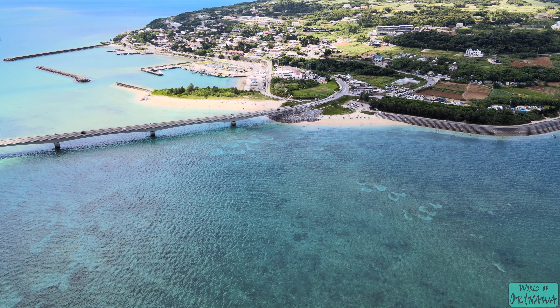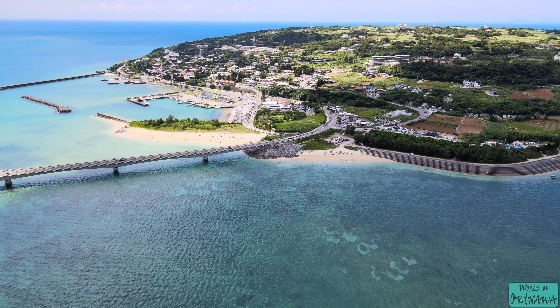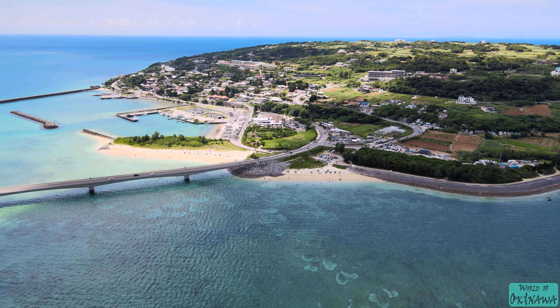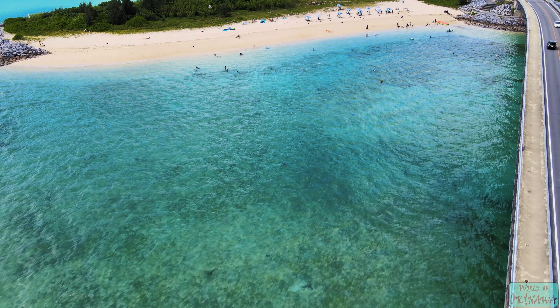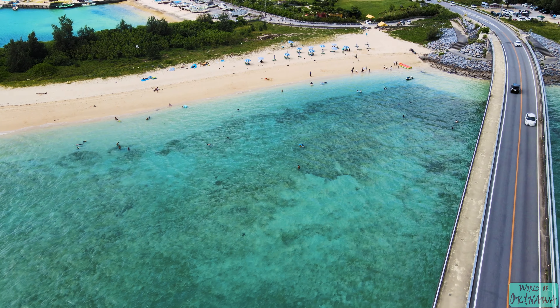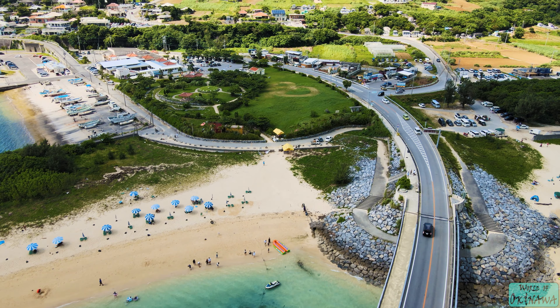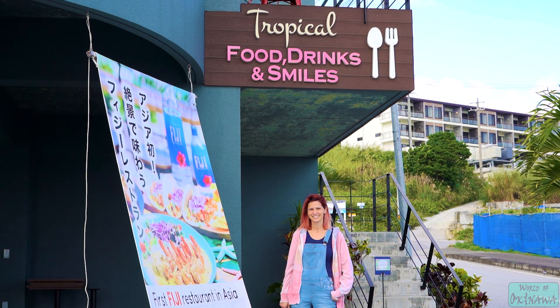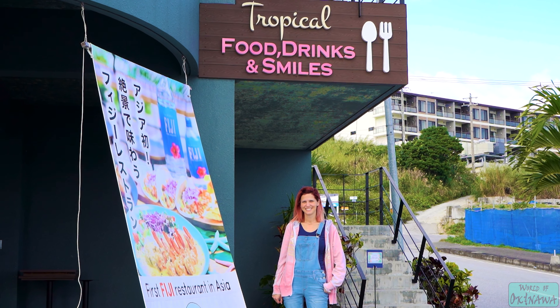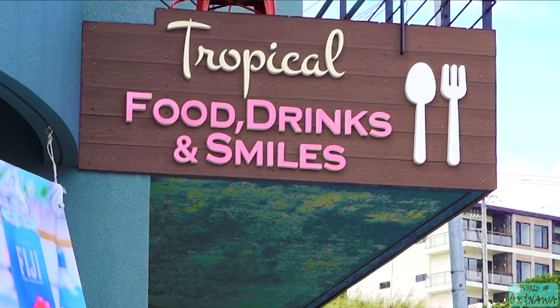While this sand dollar-shaped island is small and takes less than half an hour to traverse, it has plenty of options to enjoy a nice lunch or dinner. In fact, just around the corner from Kori Beach, you can enjoy tropical food, tropical drinks, and tropical smiles.